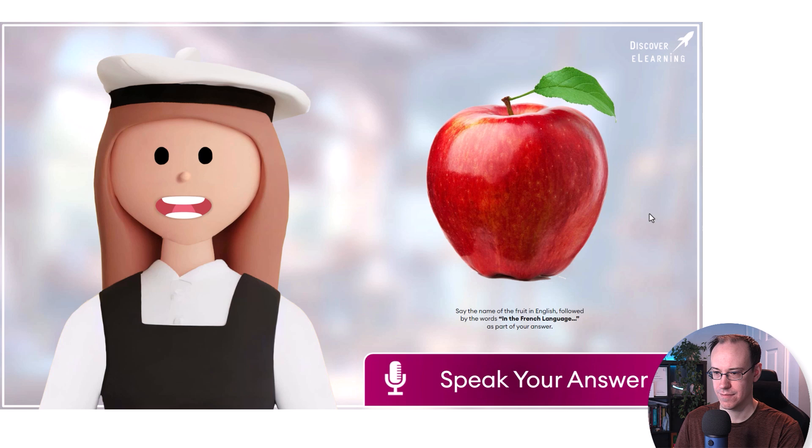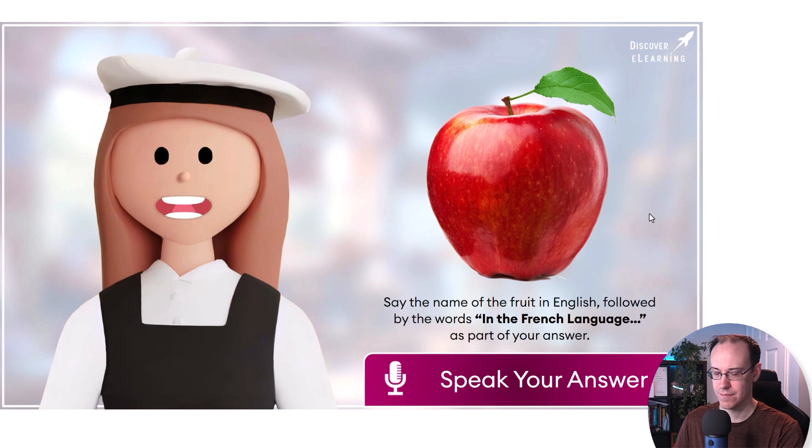Let's begin by recapping some of the things you learned in our last lesson. Take a look at this picture. Can you tell me what this fruit is called in French? Click on the speak your answer button and then say the name of the fruit in English, followed by the words in the French language as part of your answer.